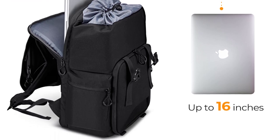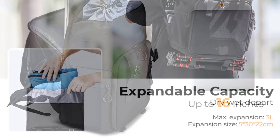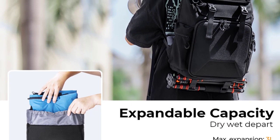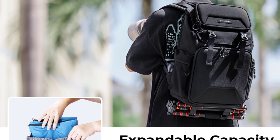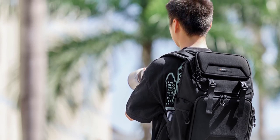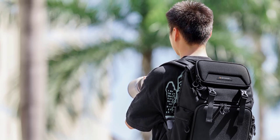The backpack style of the KNF Concept KF 13.098 V2 is a game changer. The weight distribution across shoulders and back is even, making it comfortable to carry for long periods. The padded shoulder straps and back panel provide ample support and prevent discomfort.